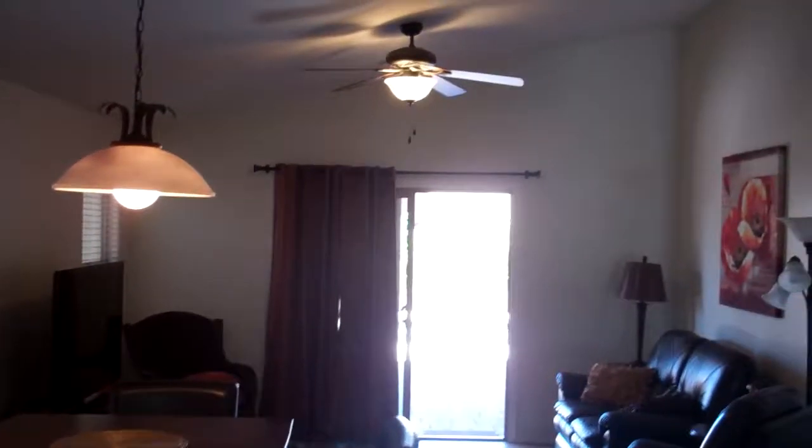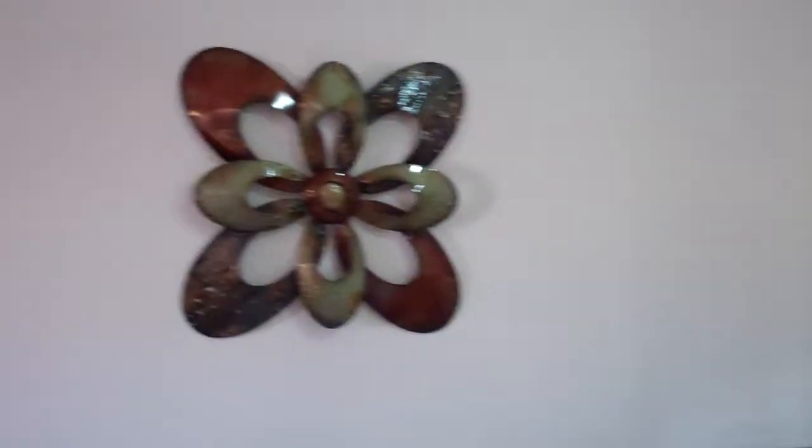Leading into the family room, we do have the nice vaults, nice white ceilings — very open. This is where we kind of came in, so we'll backtrack back through here.